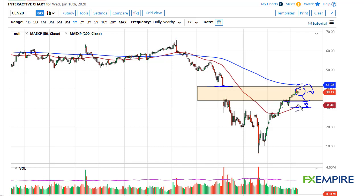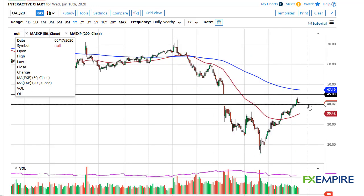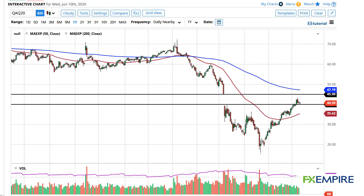A breakdown from here has plenty of support at $35. A breakdown below there opens the door to $30. I think pullbacks will probably be looked at as buying opportunities. Brent is testing $40 and holding here. A move to $45 is still in the cards, but $35 underneath is support right along with the 50-day EMA if we do break down.